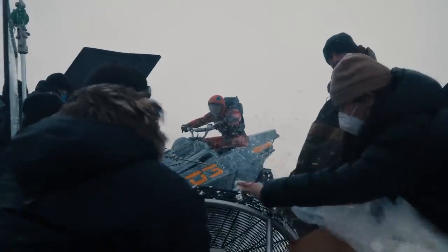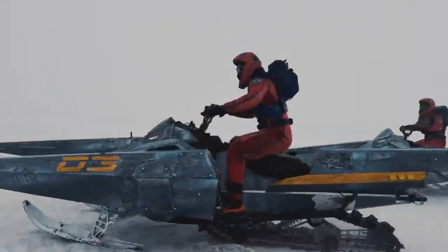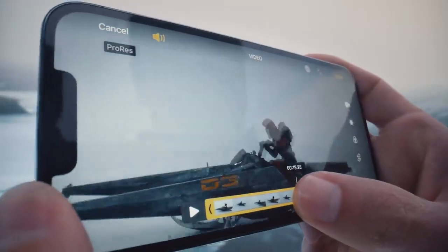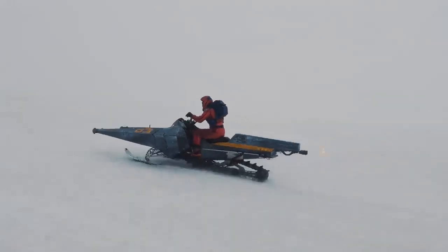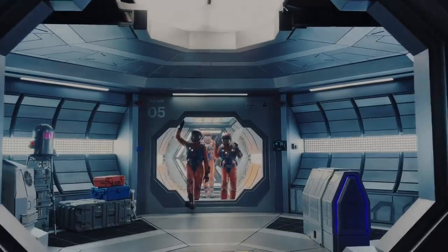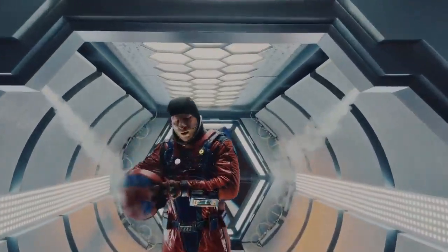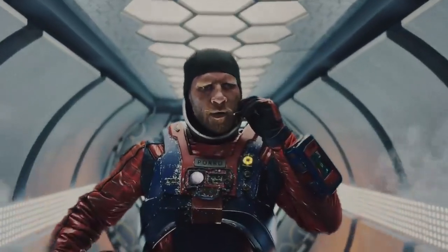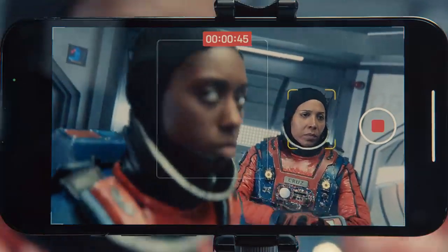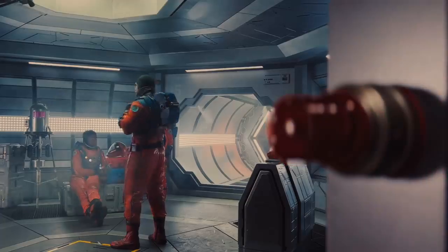iPhone 13 Pro offers filmmaking capabilities not possible in even the most expensive movie cameras. Now you can capture, edit, and deliver in ProRes — the same format used in the movie industry. Introducing Cinematic Mode, which brings the art of cinematography to iPhone. For the first time, you can shift the focus automatically while you shoot, or even afterwards. And all in Dolby Vision.